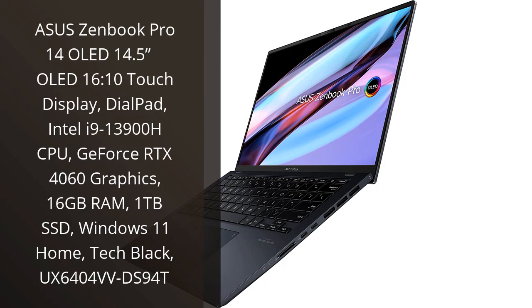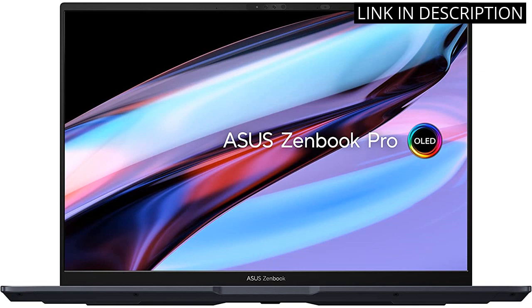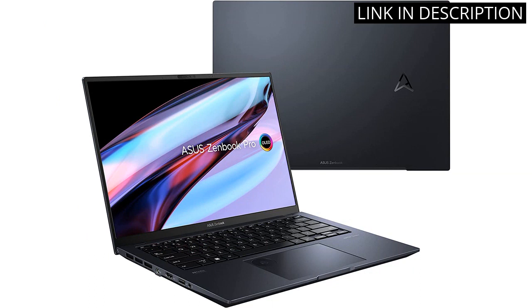I recently purchased the Asus ZenBook Pro 14 OLED, and let me tell you, this laptop is a powerhouse. The 14.5-inch OLED touch display is breathtakingly beautiful, with vibrant colors that truly pop. The dial pad feature is a game-changer, allowing for quick and easy access to frequently-used functions. The Intel i9-13900H CPU and GeForce RTX 4060 graphics mean that this laptop can handle anything I throw at it, and the 16GB RAM and 1TB SSD ensure that everything runs smoothly.